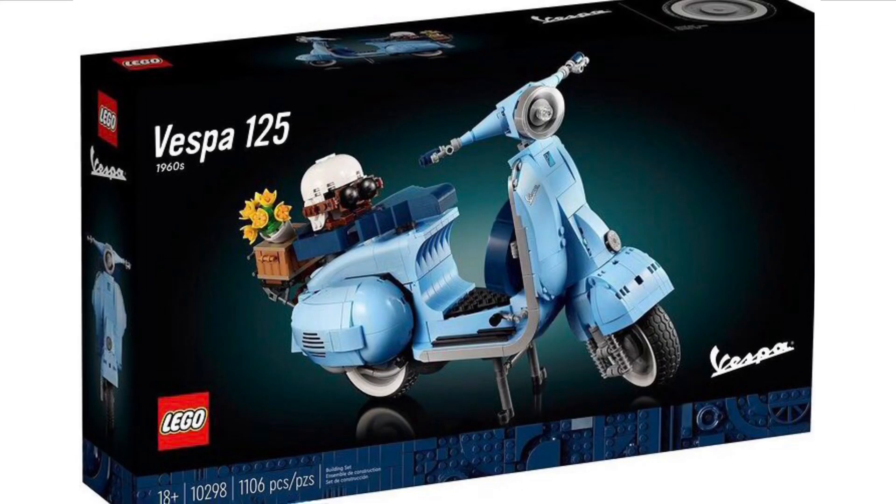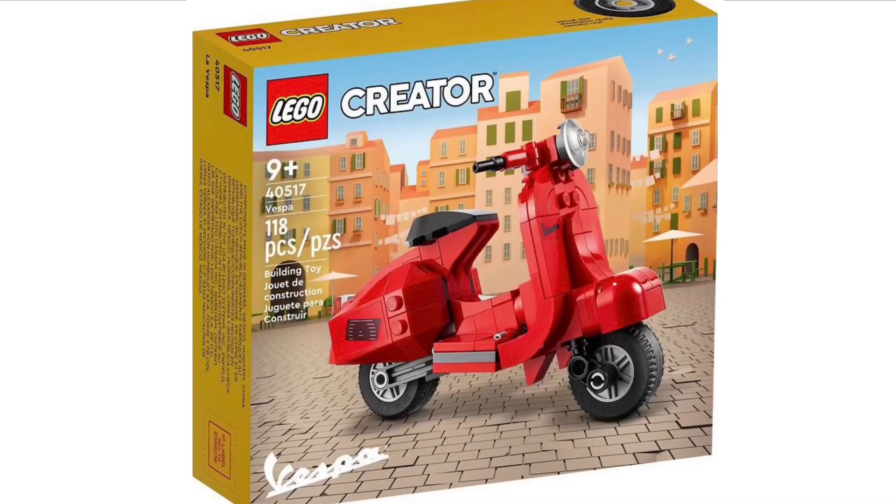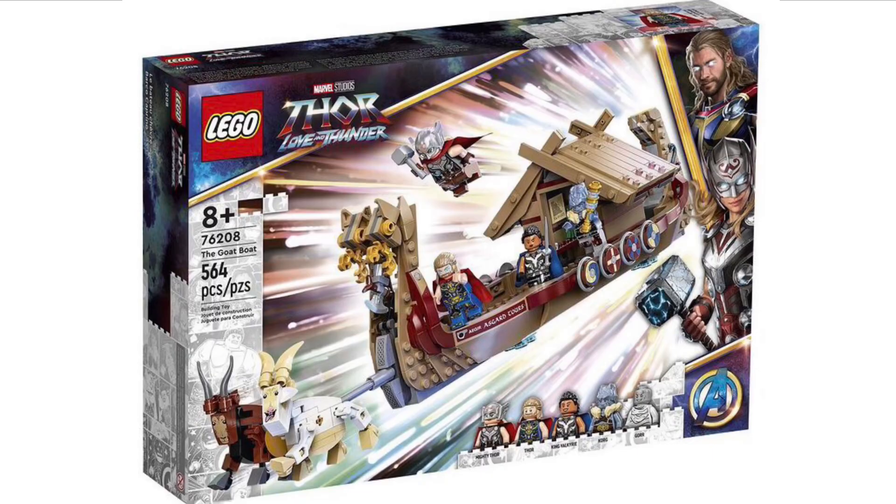First off, LEGO officially revealed the new LEGO Creator Vespa 125. I'm not going to spend too much time going over this because there are reviews on YouTube, but overall I think it looks really, really good. Along with it, LEGO released another LEGO Creator set, which is set number 40517 — another Vespa with 118 pieces, recommended for ages 9 and over. This will be a set you can actually buy, so it won't be a gift with purchase, which I think is a really nice idea. I also really like the red colour scheme.